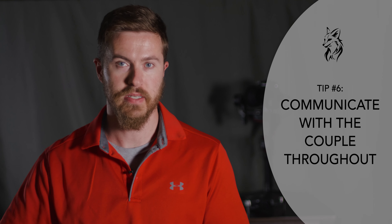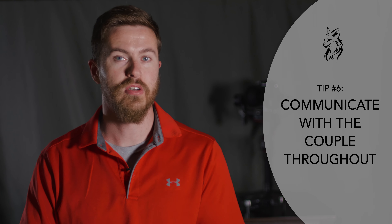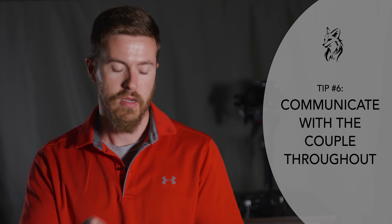Tip number six — and this is going to be a real shocker since you've heard me say this about a million times — is communicate with the couple throughout the editing process. A good average for keeping them updated is probably once a week. Just give them an update on what's going on, how the editing is looking, how their footage is looking, and keep them encouraged that you are actively working to get them a quality edit.